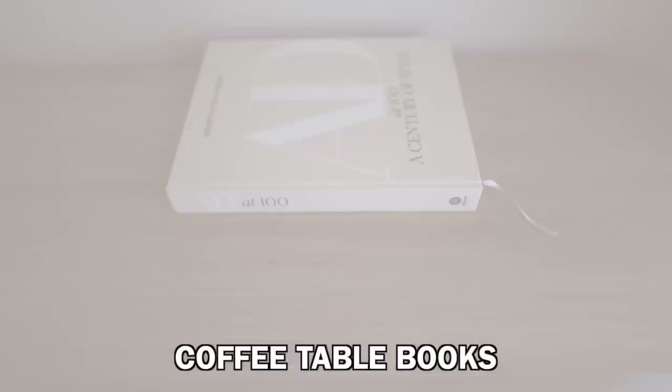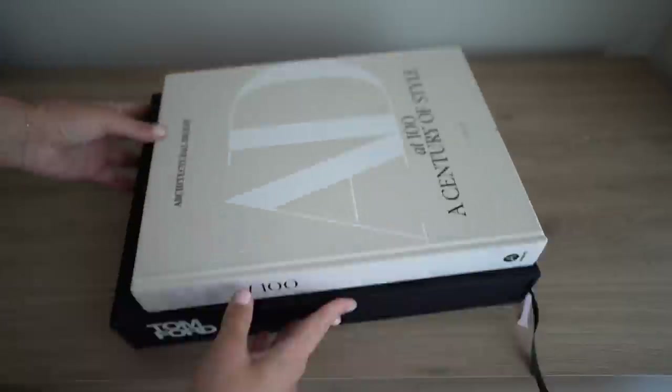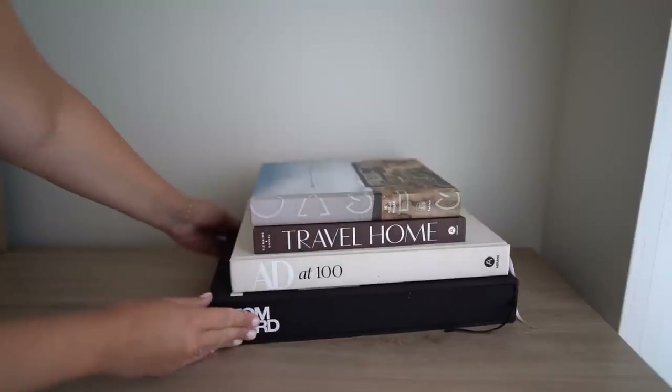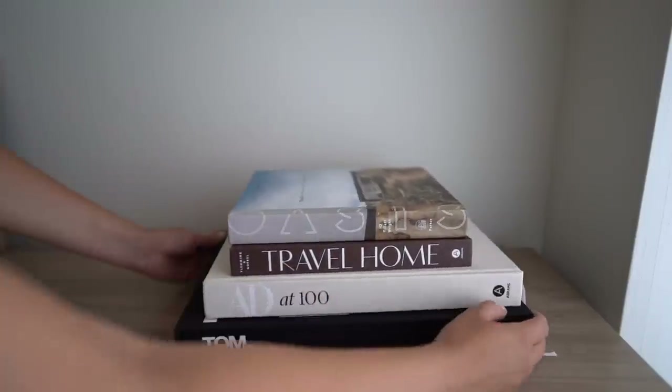Another great item to get off Amazon are coffee table books. My favorites are the Tom Ford book, the AD book, Travel Home, and Oasis which is like a desert home book. Amazon is a great place to pick up some great coffee table books.